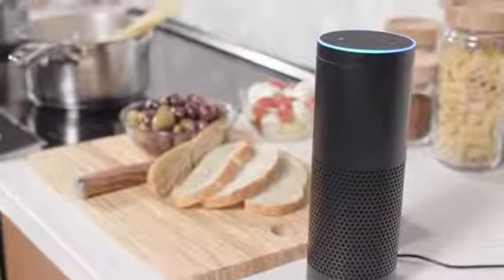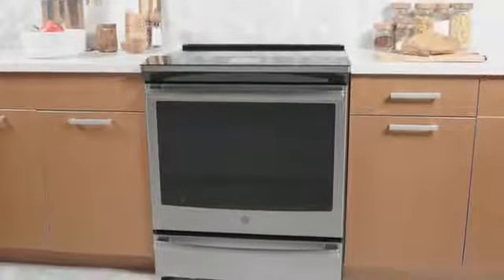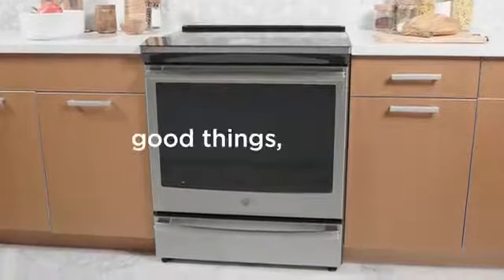Alexa, ask Geneva to preheat the oven to 325. Now you can turn on your oven, set the timer, change the temperature and more from anywhere. Total connectivity. Total convenience. Another way we make good things for life.